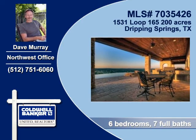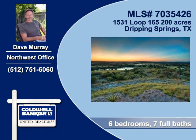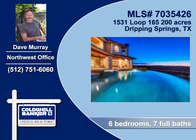This custom hillside estate is nestled into over 200 acres and has incredible views. Contact Dave Murray of Coldwell Banker United Realtors to arrange a personal showing.